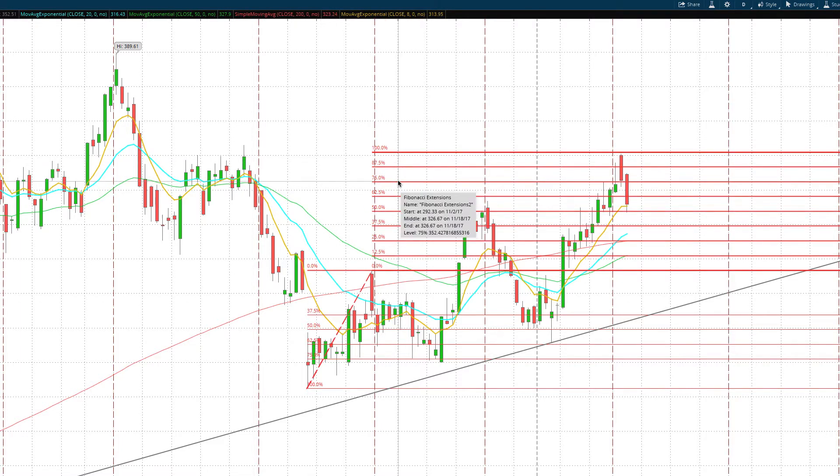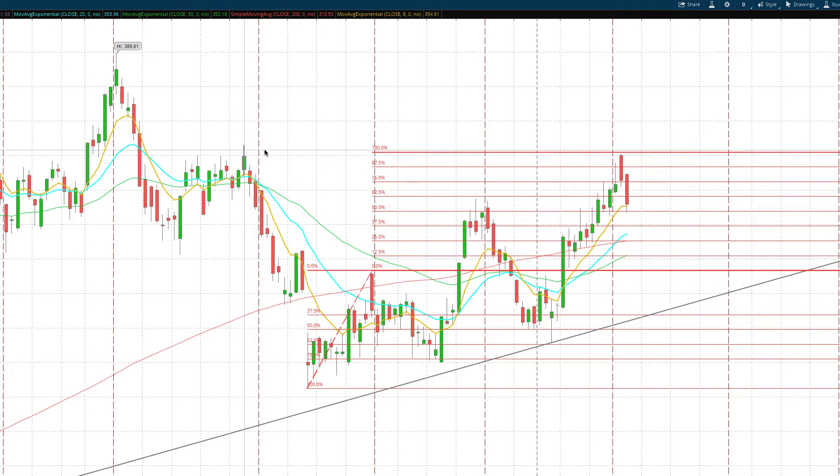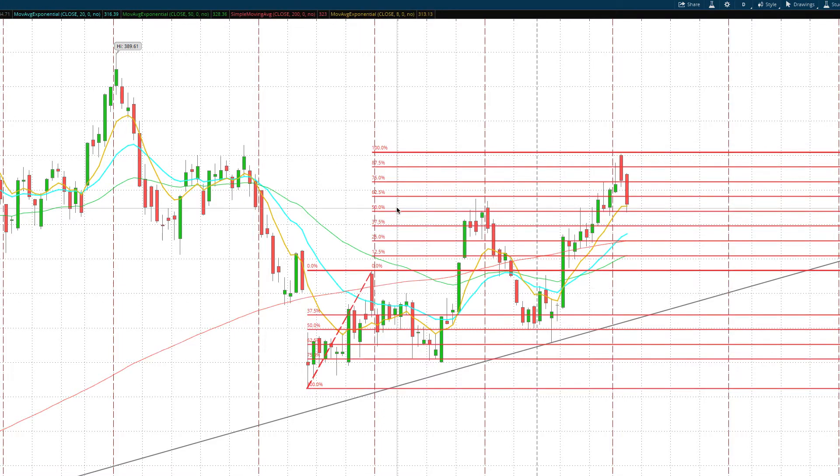It kept running back up, and just yesterday the most reliable target we talked about on the podcast — 352.43 — was hit. The second target went into the wicks, which we generally don't use, so we round down. The end of the clear path came in at 359.65, and that was hit yesterday on the gap open.